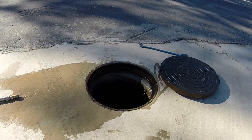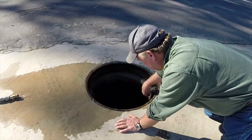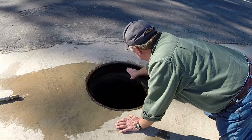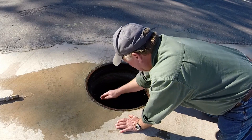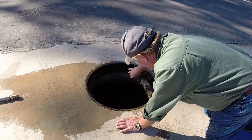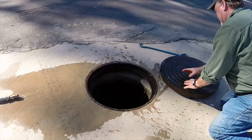Manhole covers have not changed in design in over 100 plus years. What you are seeing here is a brand new, just installed manhole cover with no vent holes. Vent holes would create even more inflow during rainstorms. All the water from this water hose is entering the sewer system with the lid off, of course.